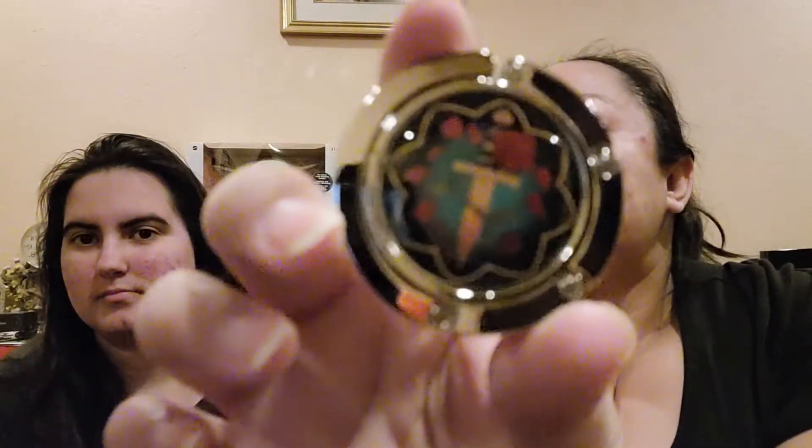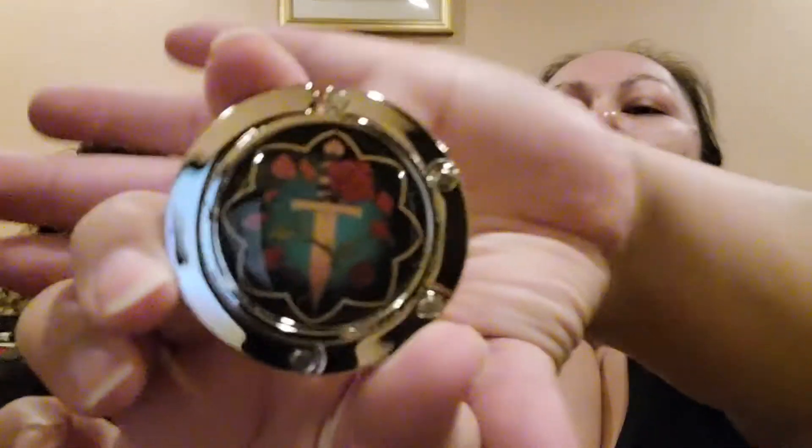All right, so the first item — here is what it looks like. I don't know exactly what it is; we'll have to look at the spoiler card for that.